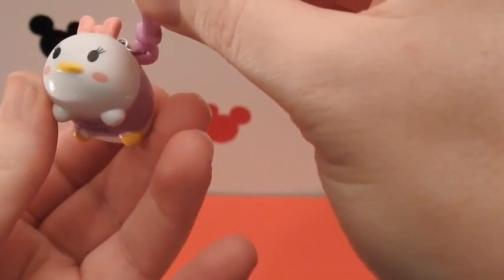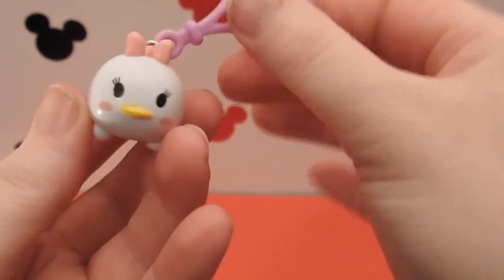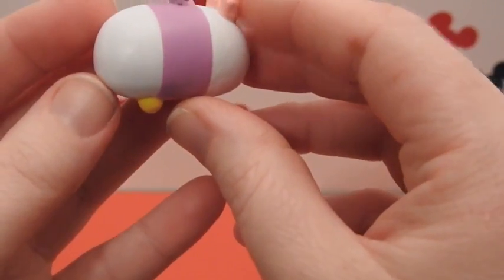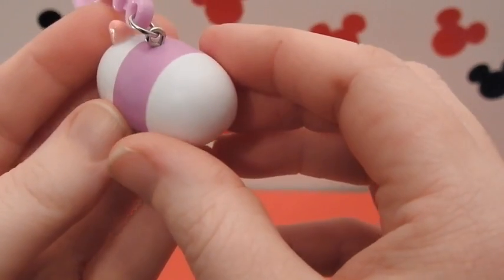Look how adorable she is. Look at that. She's got this cute little bow on the top of her head and look at the eyelashes. She is just absolutely adorable.